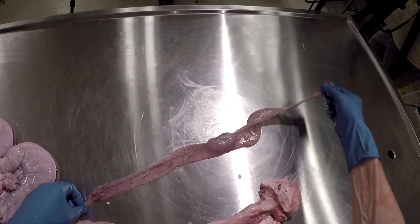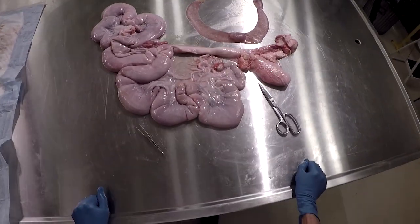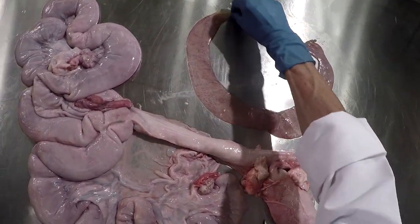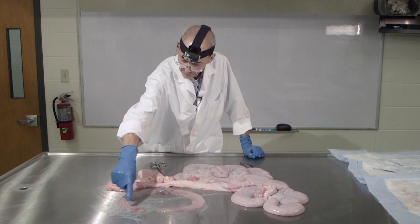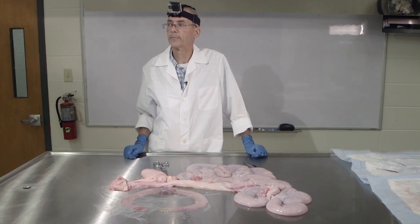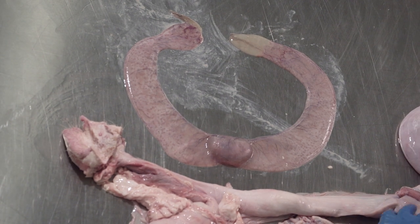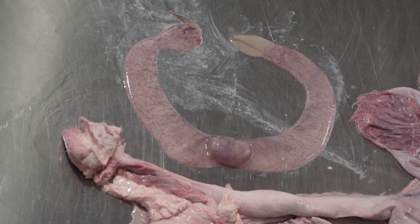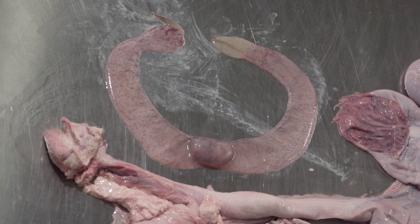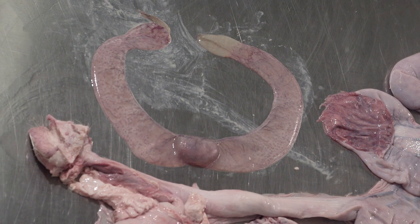That actually worked out very nicely. So there is a fairly early pregnancy in a pig. But if you look over that whole surface, you don't see anything that resembles cotyledons. There are no discrete patches where this fetus was attached. If you look at the inside surface of the uterus, you don't see any discrete nodes and no caruncles. Pigs do not have those structures.